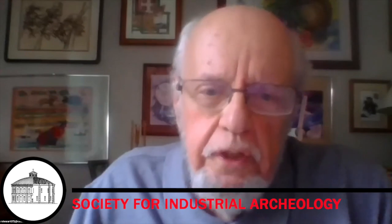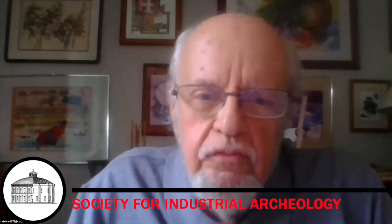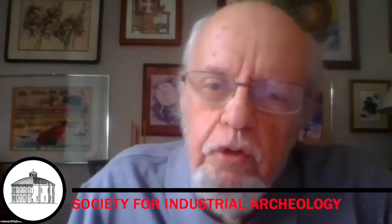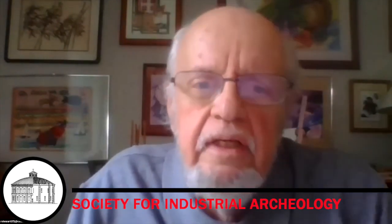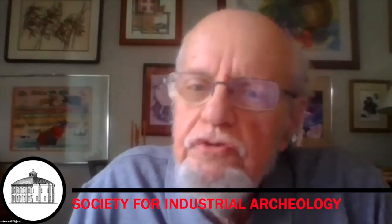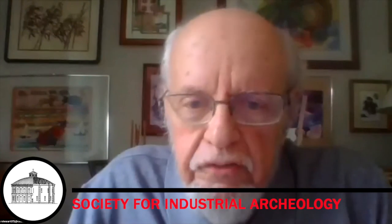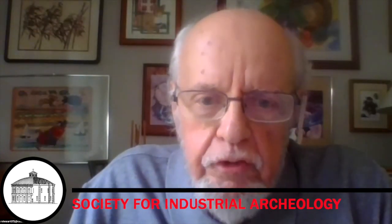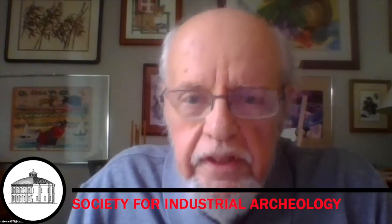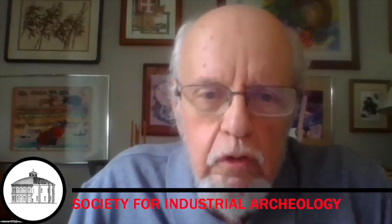Hi, I'm Bob Stewart. I'm principal of a small firm, Historical Technologies, and I do contract work in recording architectural archaeology artifacts. I am currently a trustee of the Noble and Cooley Institute for Historical Preservation.